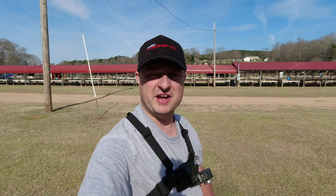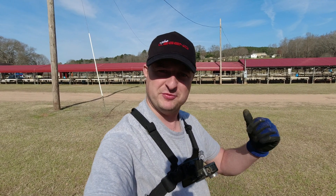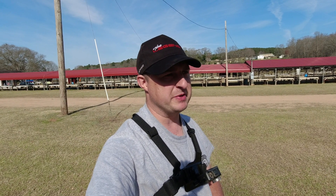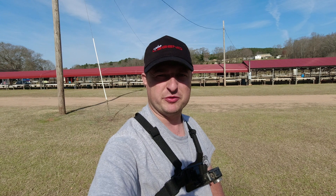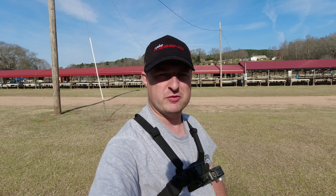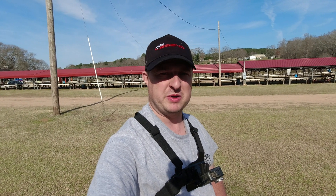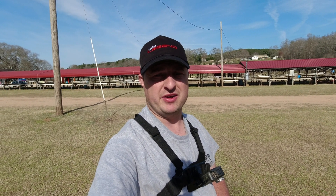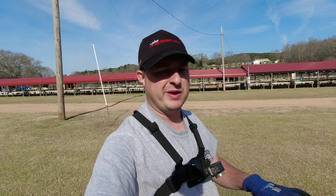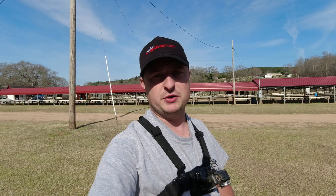What's going on everybody, another day metal detecting out here at the flea market. I brought the Legend out here again today. I had another permission this morning but something fell through, wasn't able to go out and do some digging. I said, you know what, I'm not far from the flea market, I'm gonna go there, spend a couple hours. I'm not gonna use my headphones so y'all can hear the sounds.